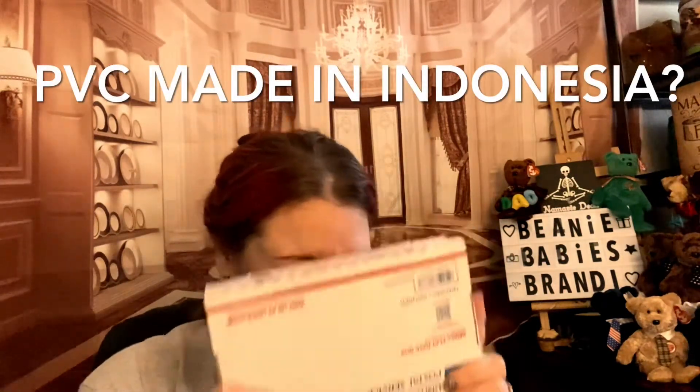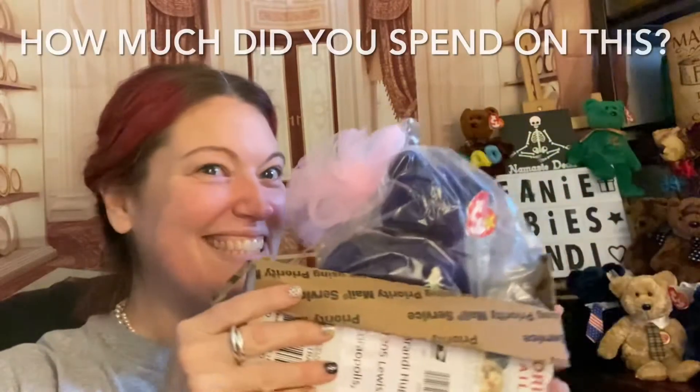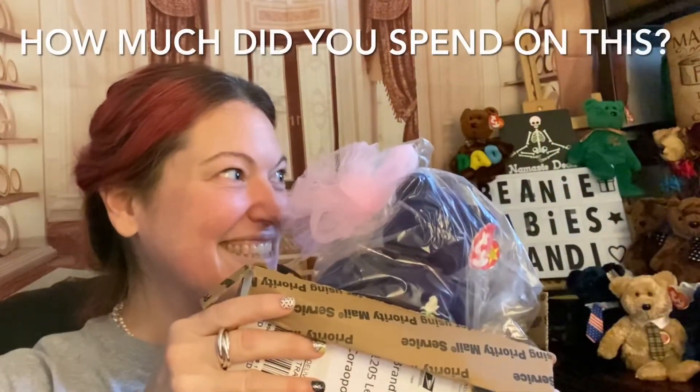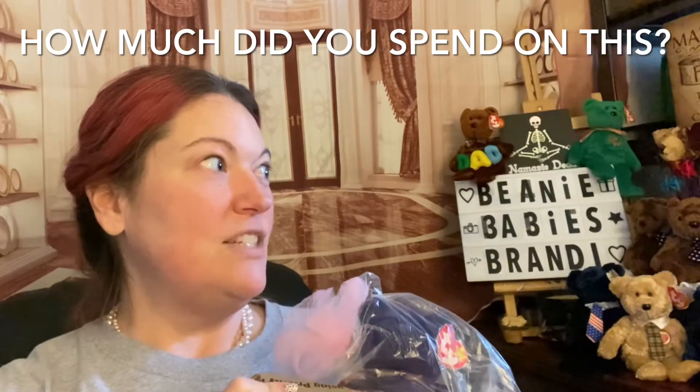Princess. Okay, let's see. I think the tag is in great condition. The tush tag is not. So I got a pretty good deal on it — she was $66.